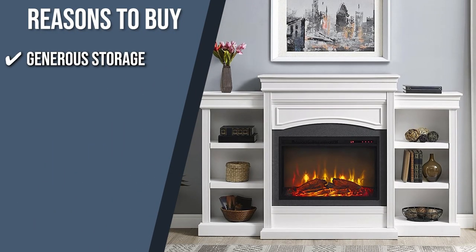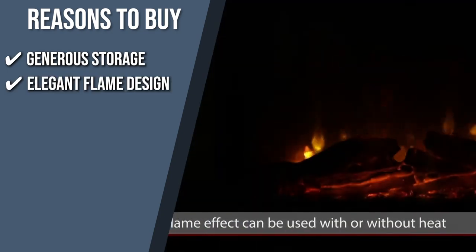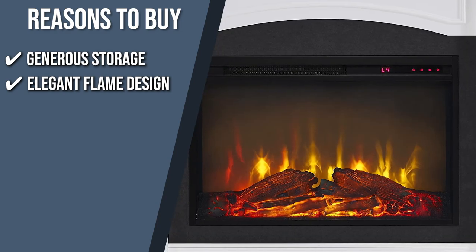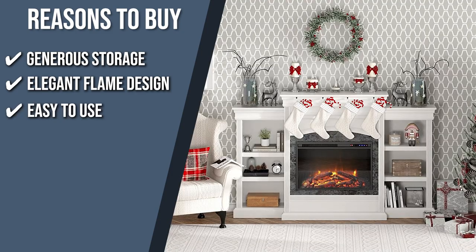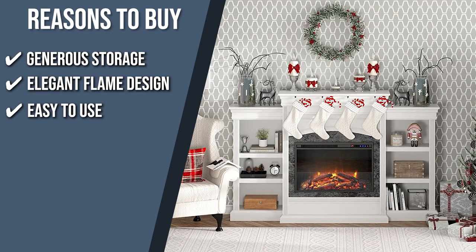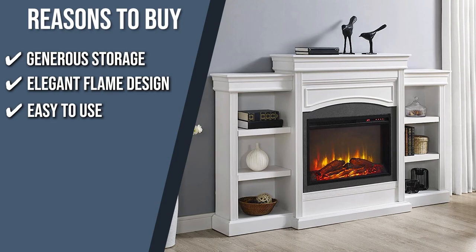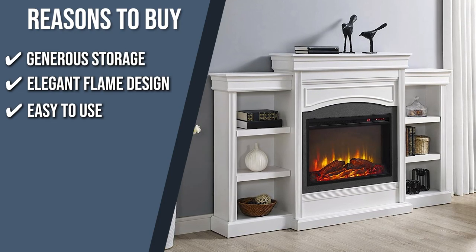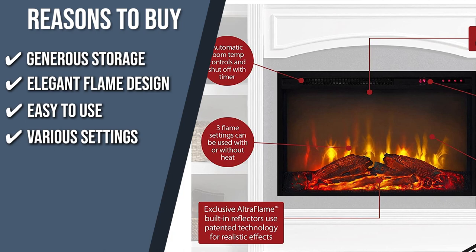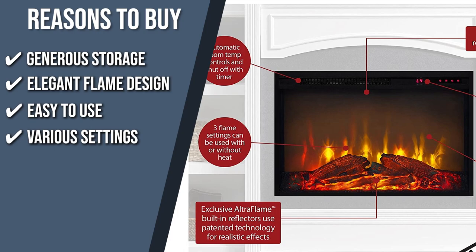The team recommends this purchase for the following reasons. Generous storage: two bookcases with three shelves are on each side, giving you plenty of space to store books, decorations, and other essentials. Elegant flame design: the unit features a realistic flame effect that can be activated with or without heat, making it an elegant display for all seasons. Easy to use: simply insert the plug into any standard 120-volt outlet. A remote and touch panel provide complete control over various flame and heat settings. Various settings: you can adjust three brightness settings with LED bulbs offering 50,000 hours of life, with a temperature range from 64 to 82 degrees Fahrenheit, and a timer to shut off automatically.